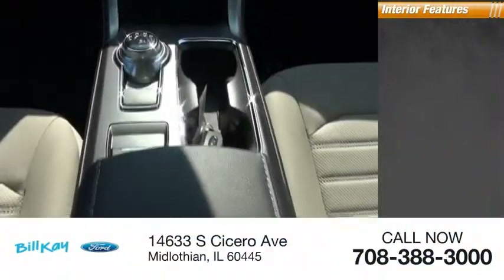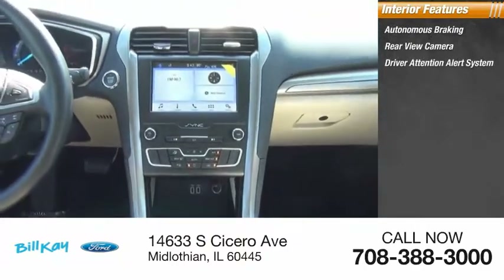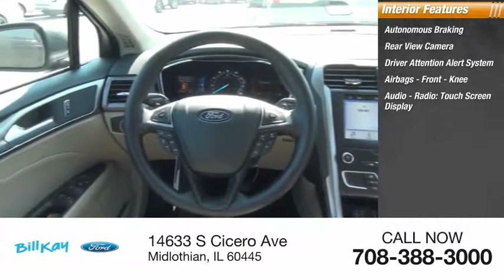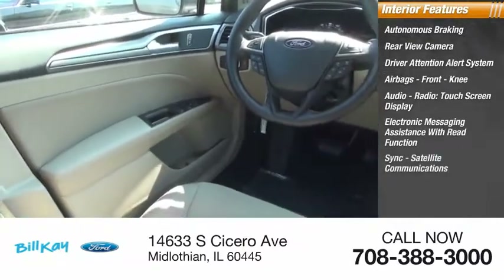Inside you'll find autonomous braking, rear view camera, driver attention alert system, airbags, front knee airbag, audio radio, touchscreen display, electronic messaging assistance with read function, sync, and satellite communications.